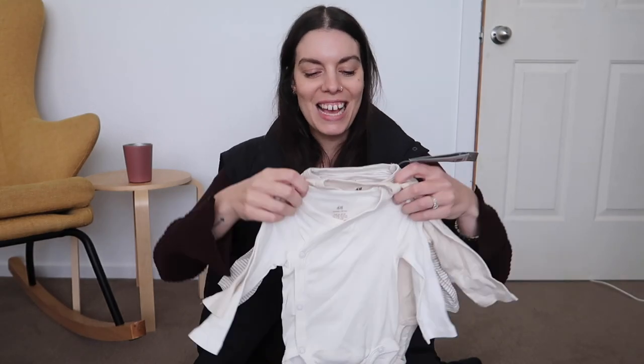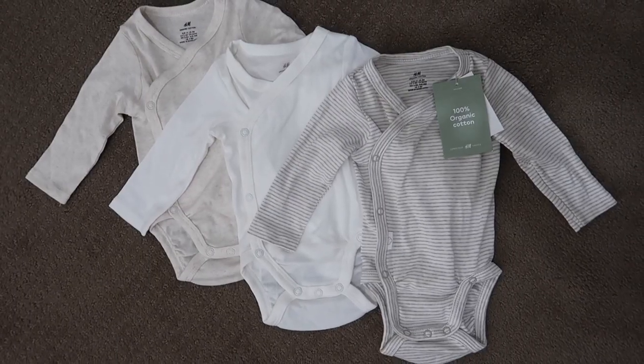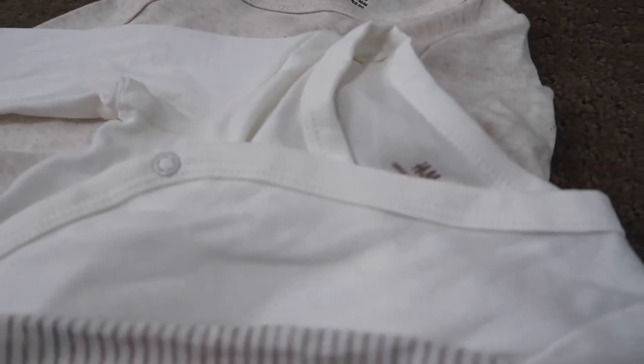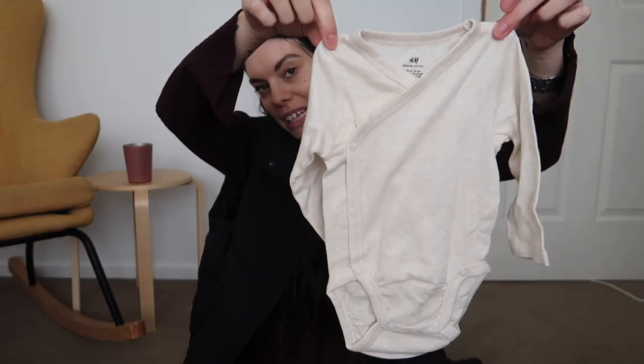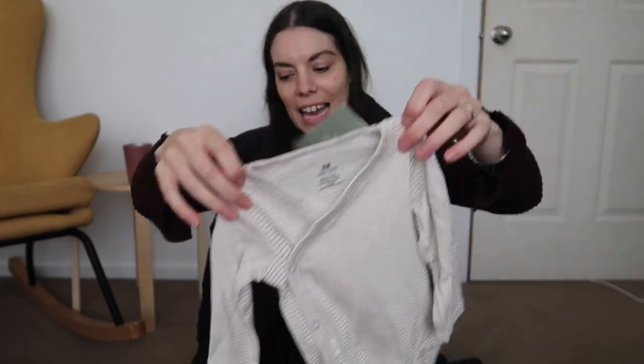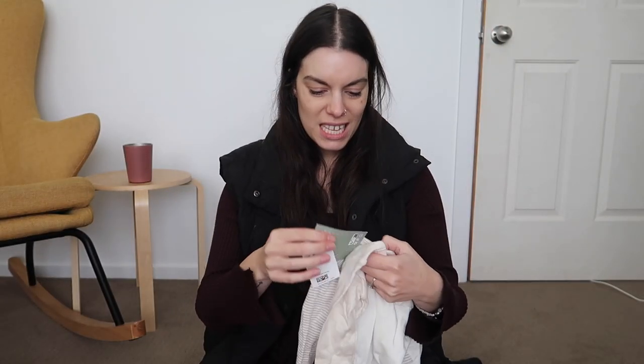The only other thing from H&M is I got a three-pack of suits from the 100% organic range because of the softness but also the colors. They're these little long sleeve suits — they have a button and they're like a crossover. There's a little white one, a little oatmeal-y one, and then my favorite — a white and oatmeal striped one. I just think they are adorable. And I got them in a three zero.